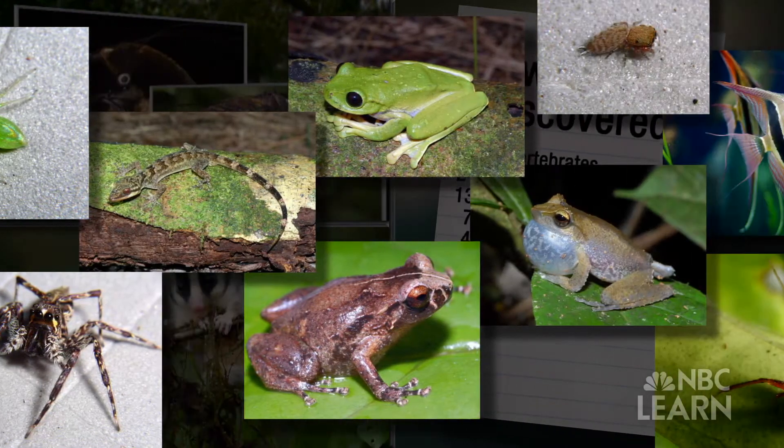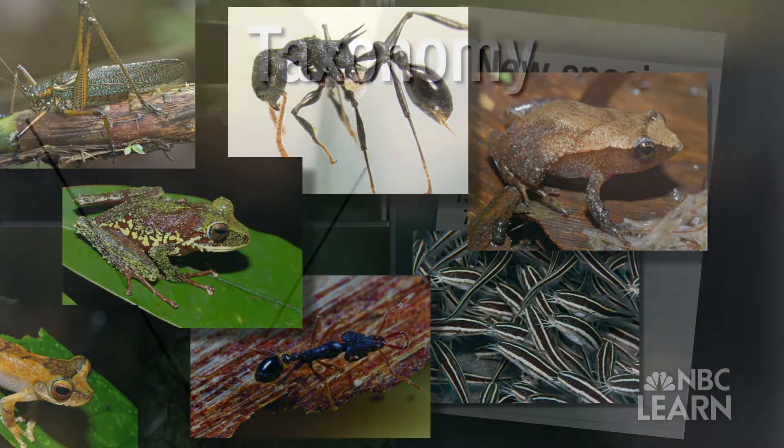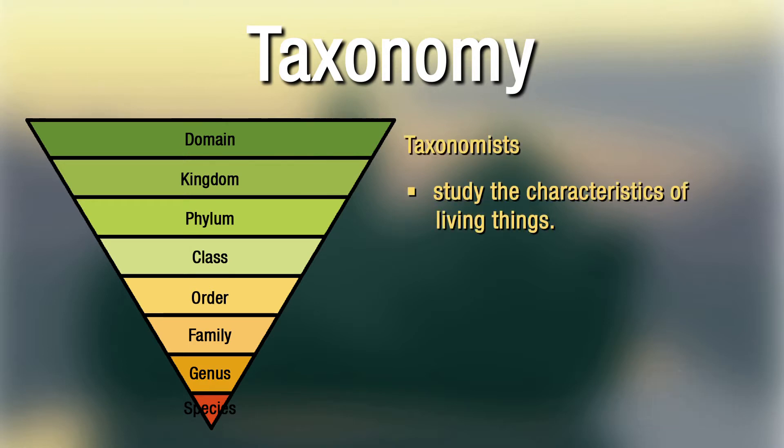With so many new species being discovered, how do scientists organize them? Well, one entire branch of science is dedicated to organizing living things. It's called taxonomy. Taxonomists study the characteristics of living things in order to place them into categories with similar organisms.